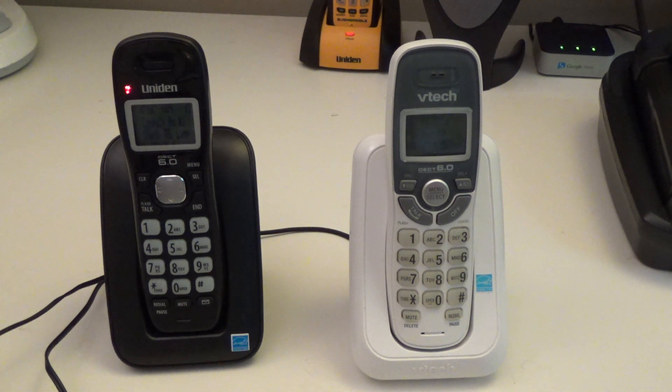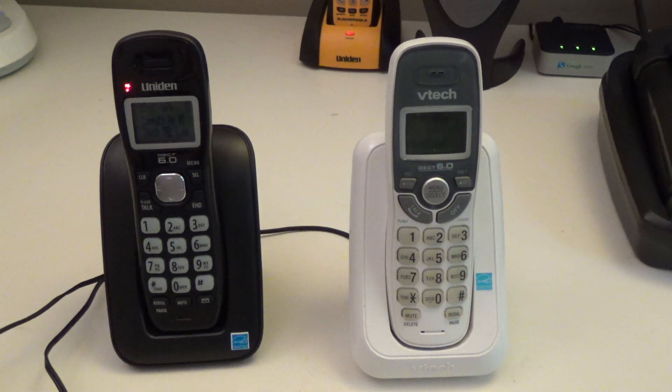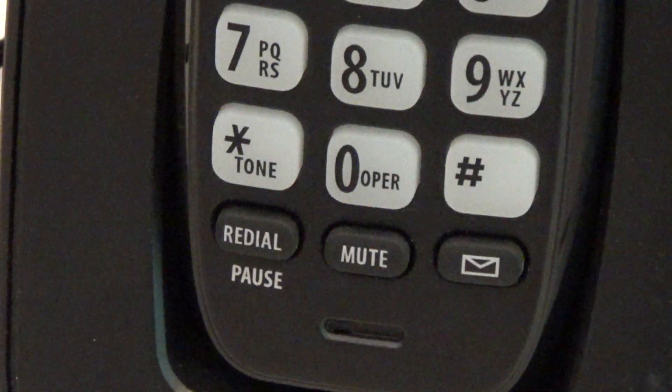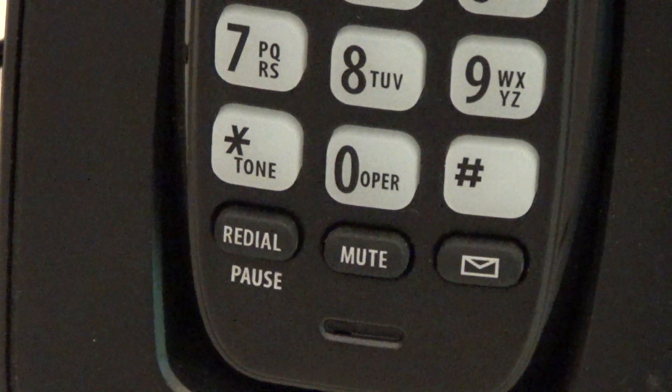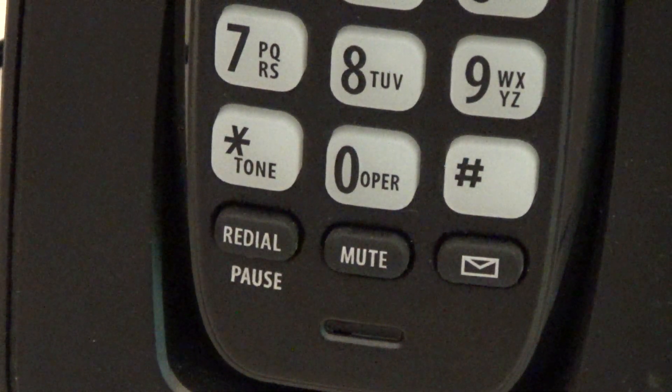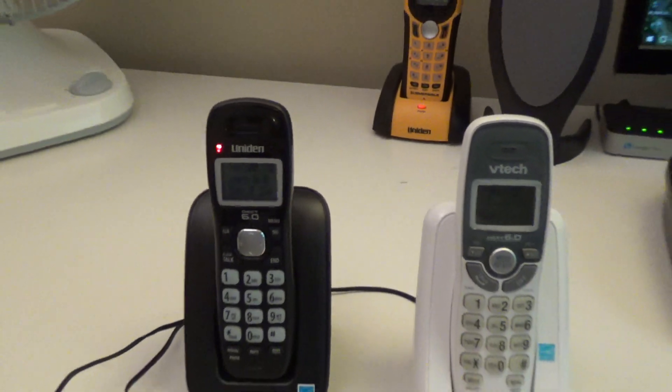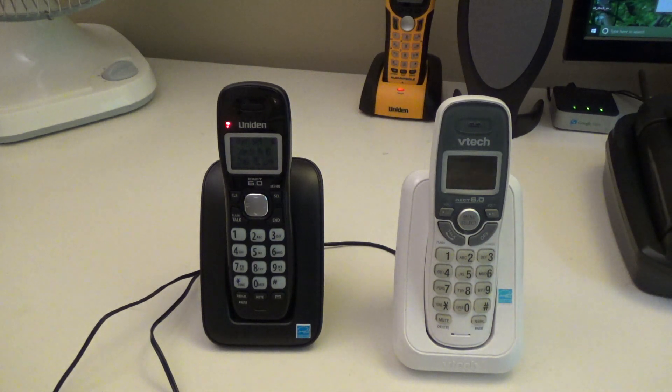In this area the Uniden has more functionality. It has a message indicator light that would be flashing if there was a message, and also a voicemail number shortcut button — you press that button after storing your telephone company voicemail access number, and it's one button press to get to voicemail. The VTEC only tells you on screen that you have a new message, which is not very visible when the backlighting isn't on, and it does not have a voicemail number storage button, so you'd have to manually dial the number every time.